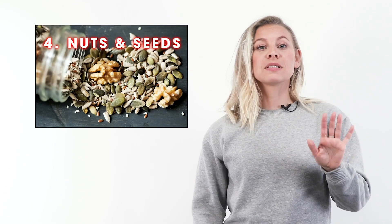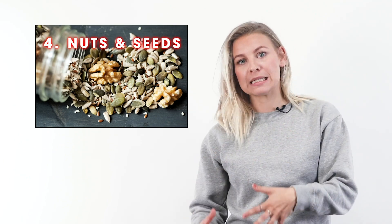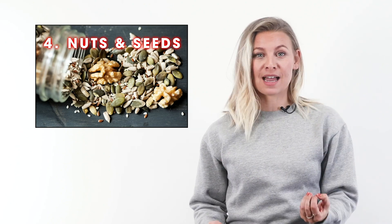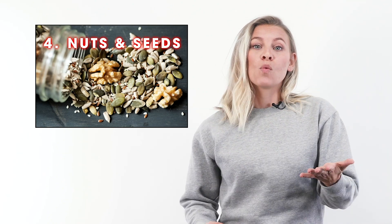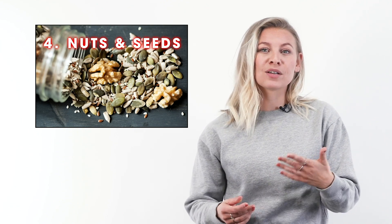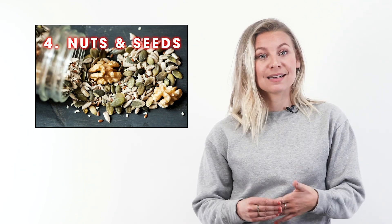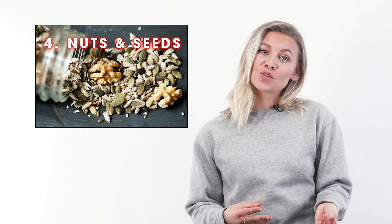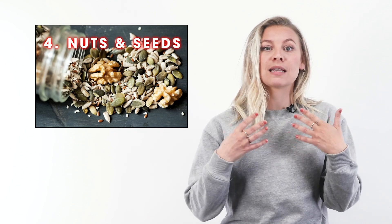Number four is nuts and seeds. The plant-based protein in nuts and seeds — as well as in beans, lentils, and quinoa — has the same effect as animal protein on digestion and metabolic rate. While dieters may worry that nuts are too high in calories to be a good weight loss food, research shows that adding nuts to your diet can be a weight control bonus. Nuts also won't cause blood sugar spikes and dips that can manifest as hunger attacks.